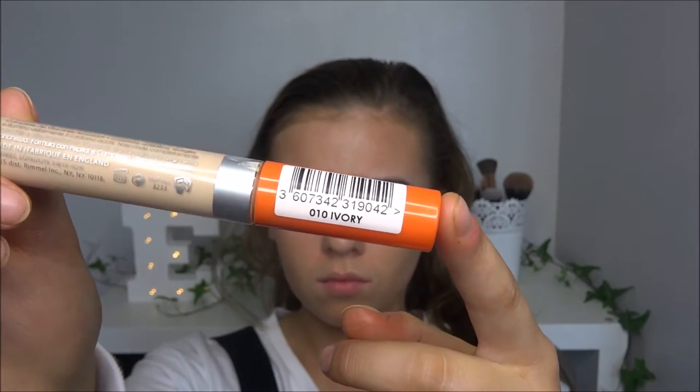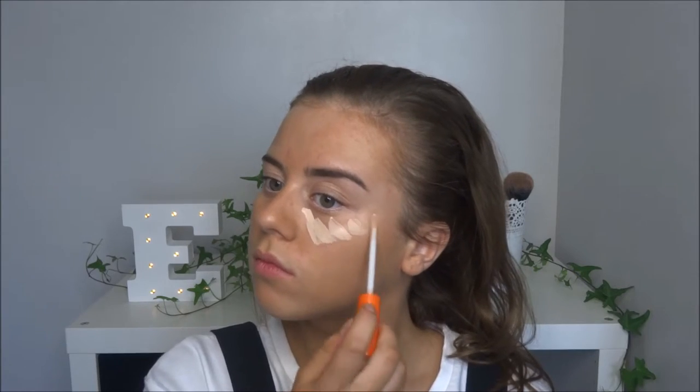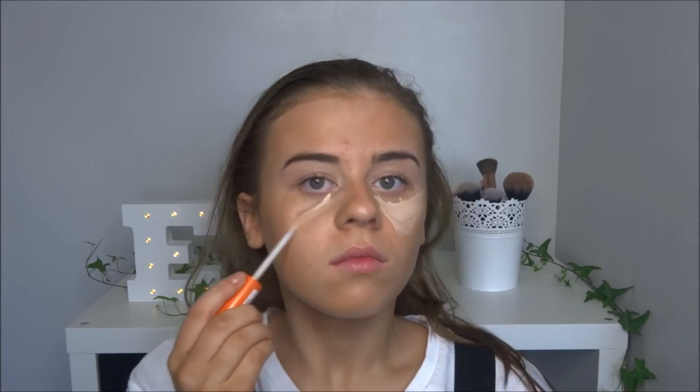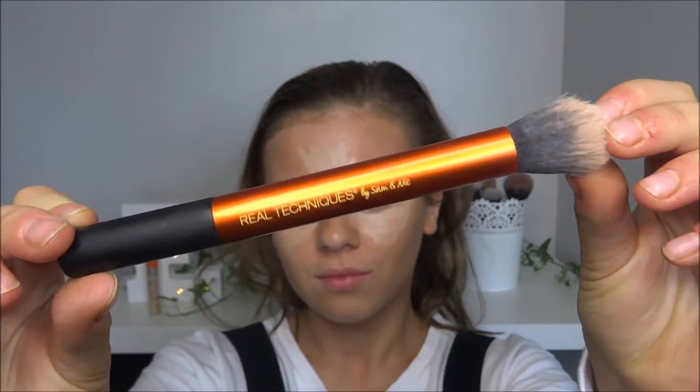For concealer I'm taking the Wake Me Up by Rimmel in shade 010 Ivory, just to control the dark circles under the eyes and any blemishes. I'm using a Real Techniques brush — probably not the correct brush but it works perfectly for me — and just blending it in.